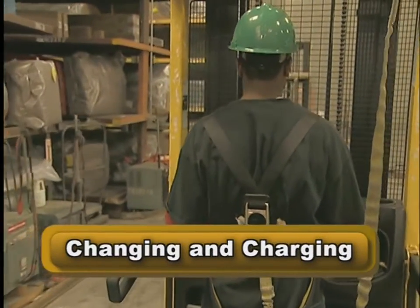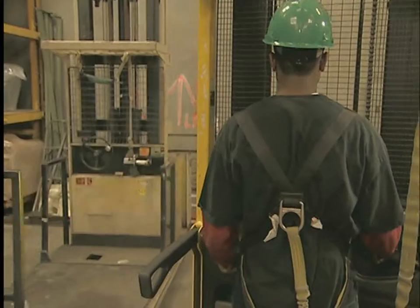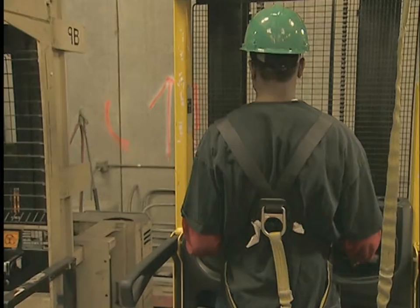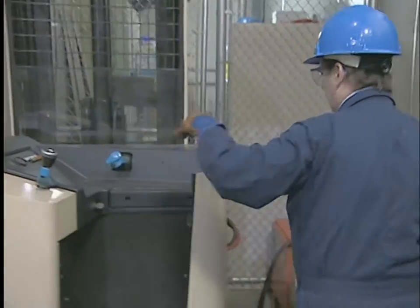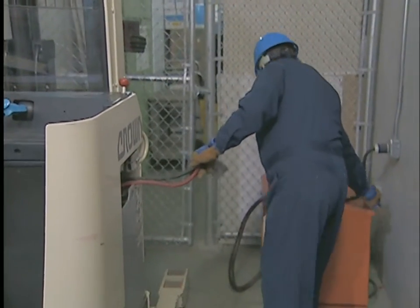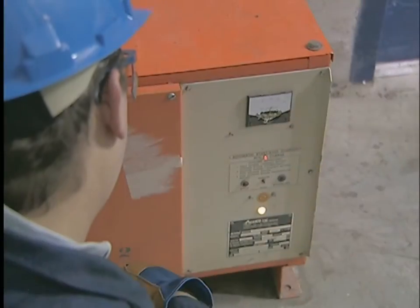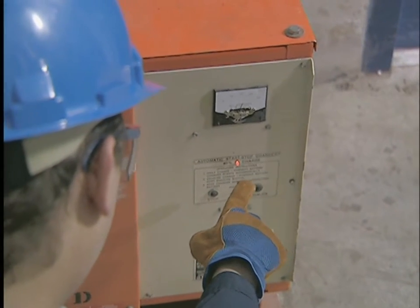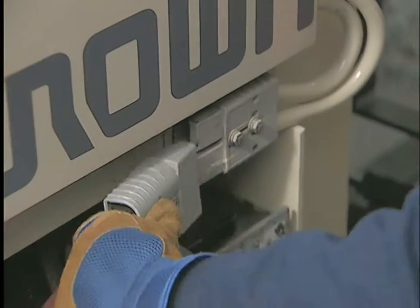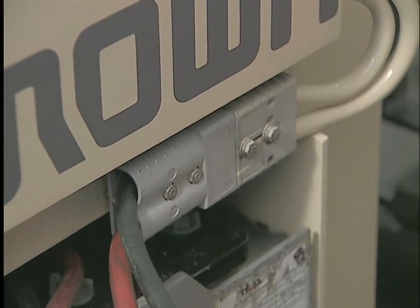When you're finished using the forklift or at the end of your shift, make sure the forklift is ready for the next operator. In some facilities, you will take the battery to a charging area and exchange it for a fully charged battery. If you charge the battery yourself, park in the charging area, turn off the truck, set the handbrake, and chalk the wheels if the area isn't level. Plug the battery connector into the charger, turn on the charger, and make sure the indicator light shows it is operating properly. When the battery is charged, turn off the charger, disconnect the cables, and plug the battery into the forklift.